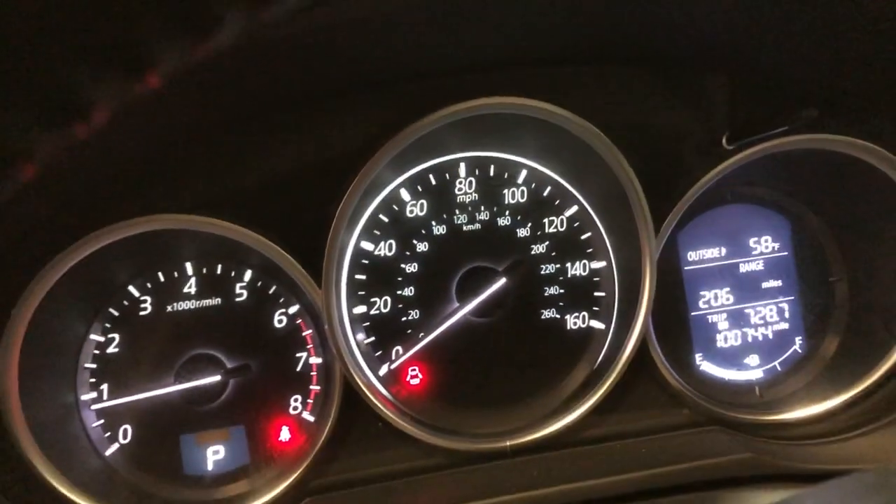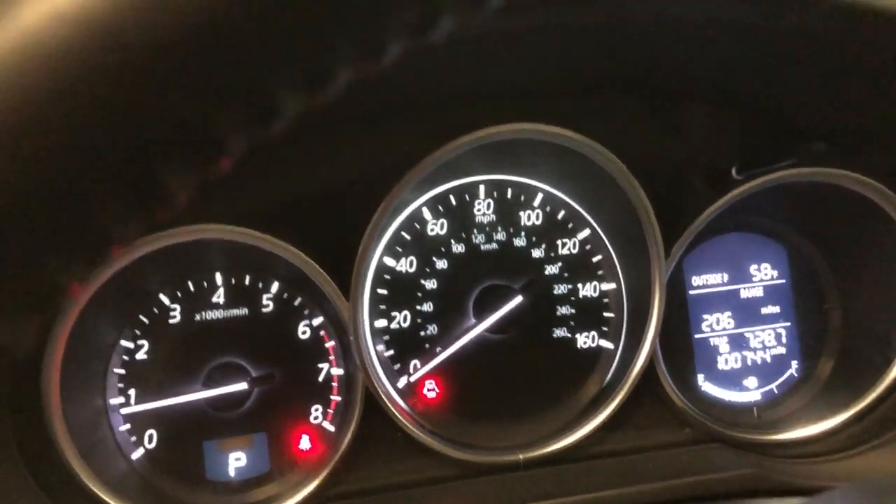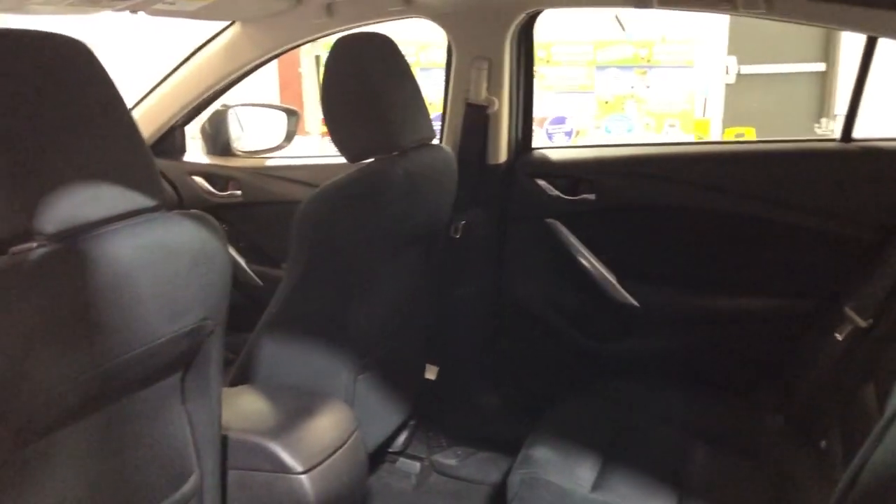No warning lights on the dash. 100,000 miles — nice and clean all around. Non-smoking, no odors inside, clean headliner. Here's the back seat, nice and clean as well.